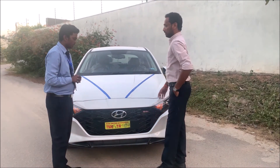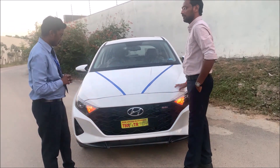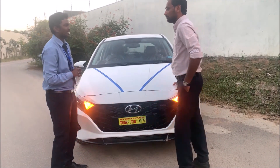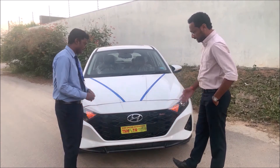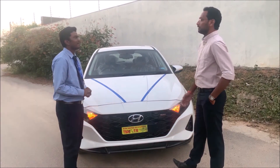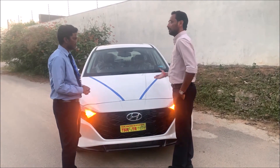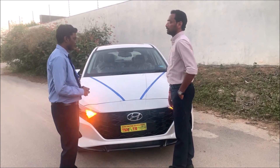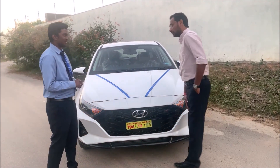So going with the turbo is the best choice. The customer decides to go with the turbo Asta variant. Thank you very much, sir — it's my pleasure to have you here.